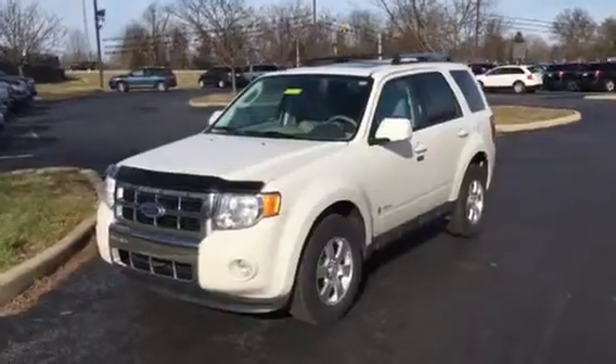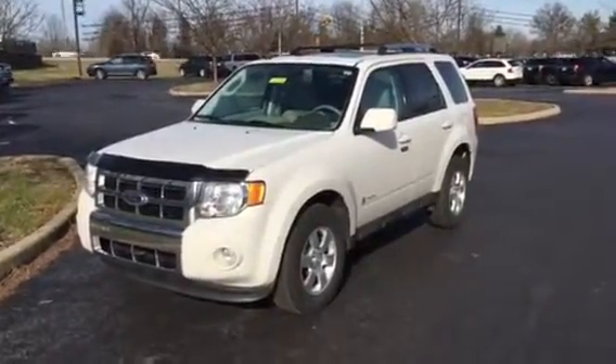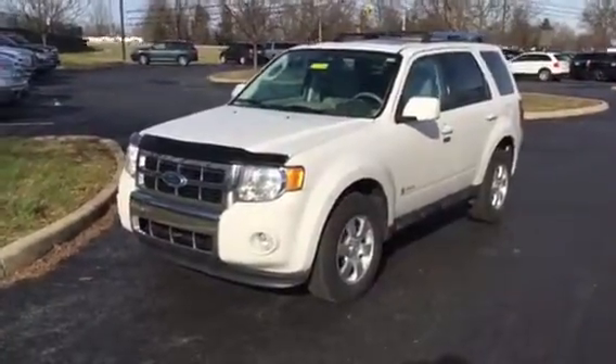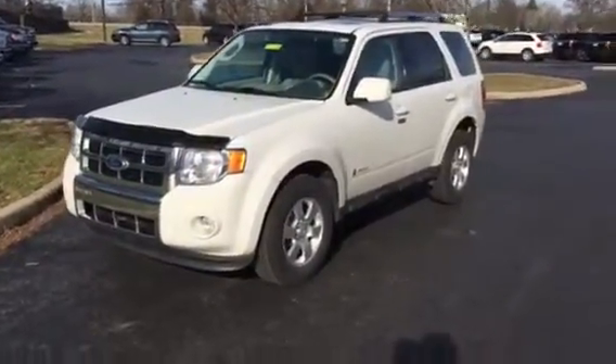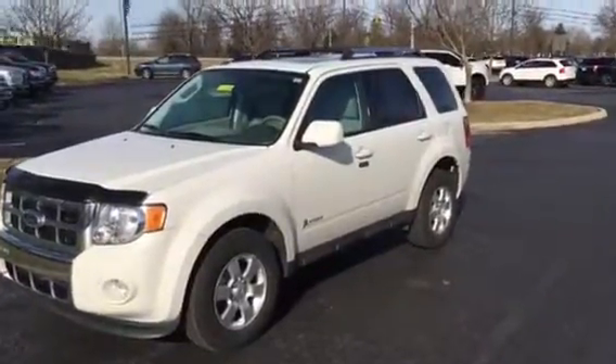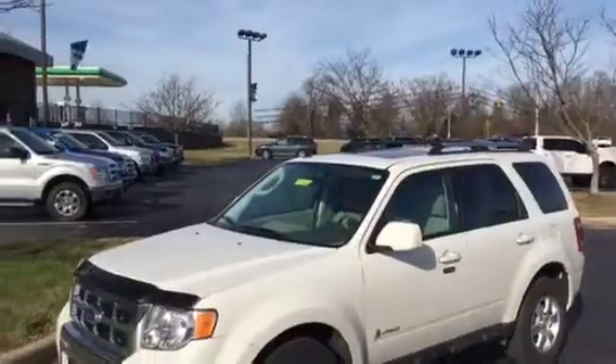We just traded for it moments ago. The way it looks now is the way this lady kept it. It's got chrome accents, it's got fog lamps in the front, a nice set of alloy wheels, chrome roof rails on top, and a sunroof on top as well.